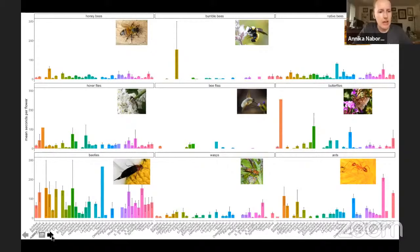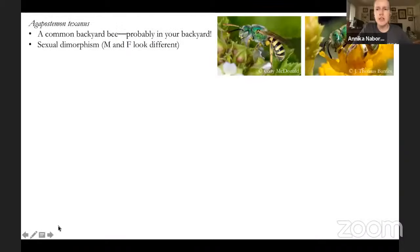Agapostemon texanus — remember that gorgeous shiny race-car green bee we saw earlier in the photos? Even though they have this really flashy exotic look, they're extremely common — probably in your backyard. The best place to find them is on an aster or sunflower-type plant, often collecting pollen on the flat surface of those flowers. The one on the left and the one on the right look quite different — that's sexual dimorphism, where male and female of a species look significantly different. The male actually has an awesome black and yellow abdomen, presumably to scare predators into thinking he can sting when he doesn't. The female is just that gorgeous green all over.